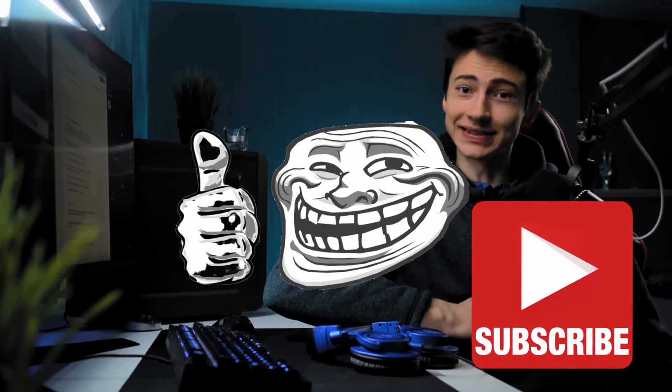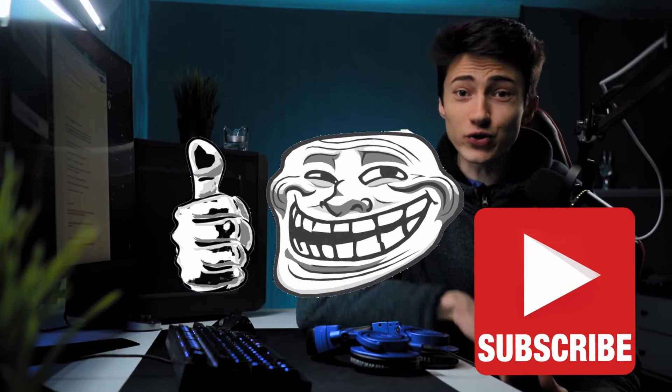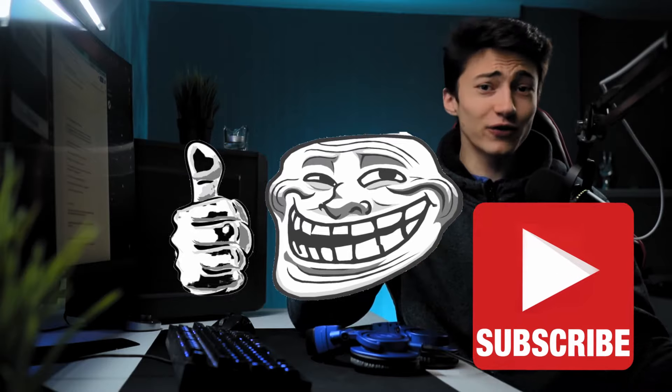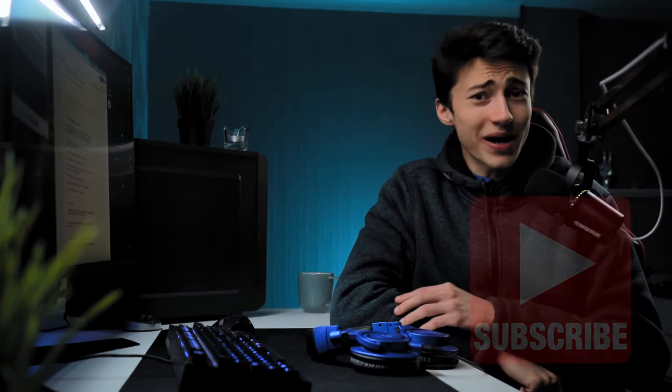That's all for the best projectors for gaming and movies in 2021. If you enjoyed this video, make sure to subscribe and like. If you're still confused or curious, check out the other videos linked here — they're amazing. Thank you!